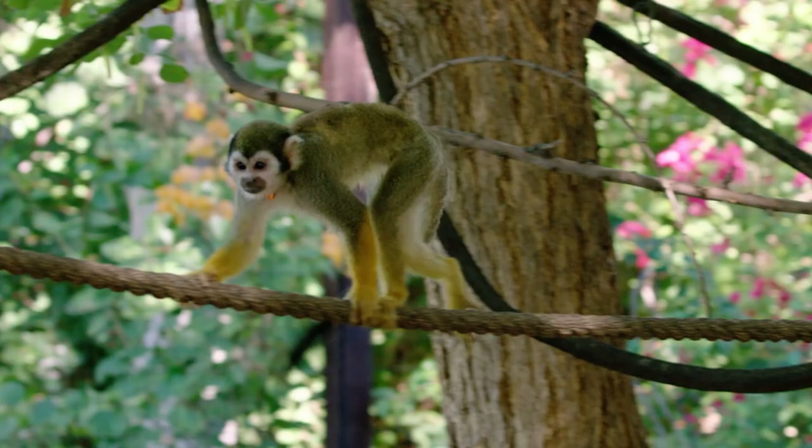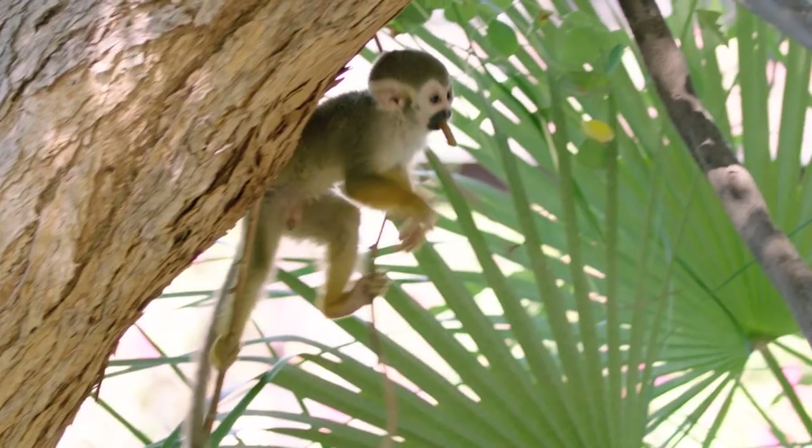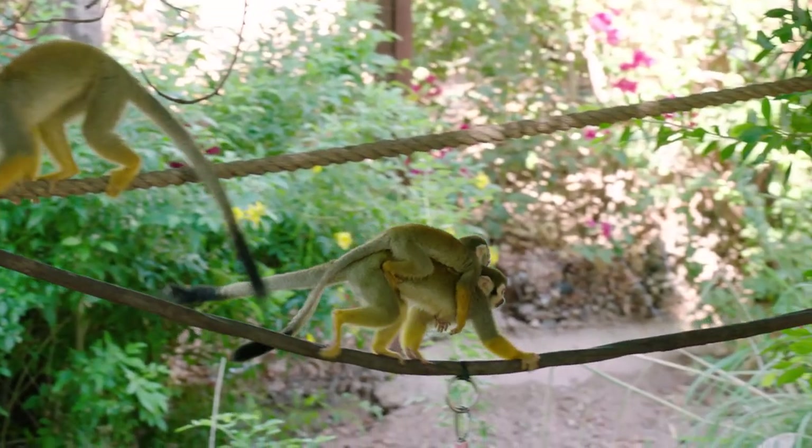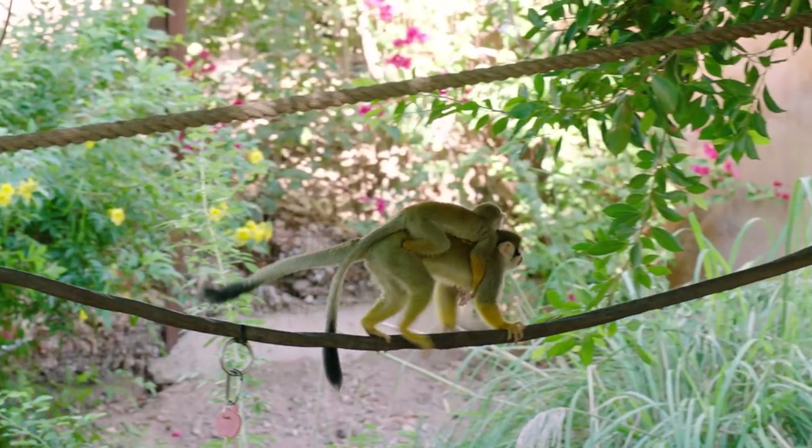Tuvok is our youngest — he's about four months old and he's still learning how to be a monkey, so while he runs through the trees he trips a little bit and falls sometimes. It's a lot of fun to watch. You will see him riding on his mom's back on occasion as well.